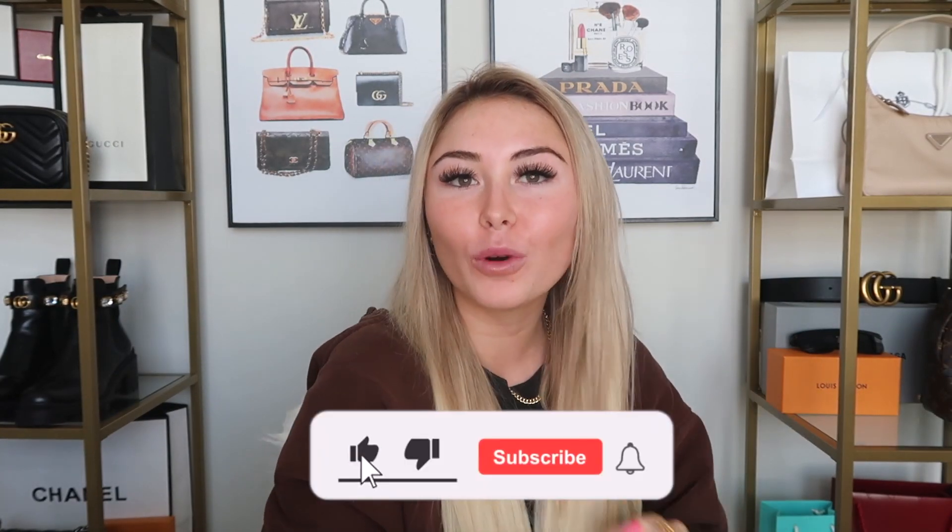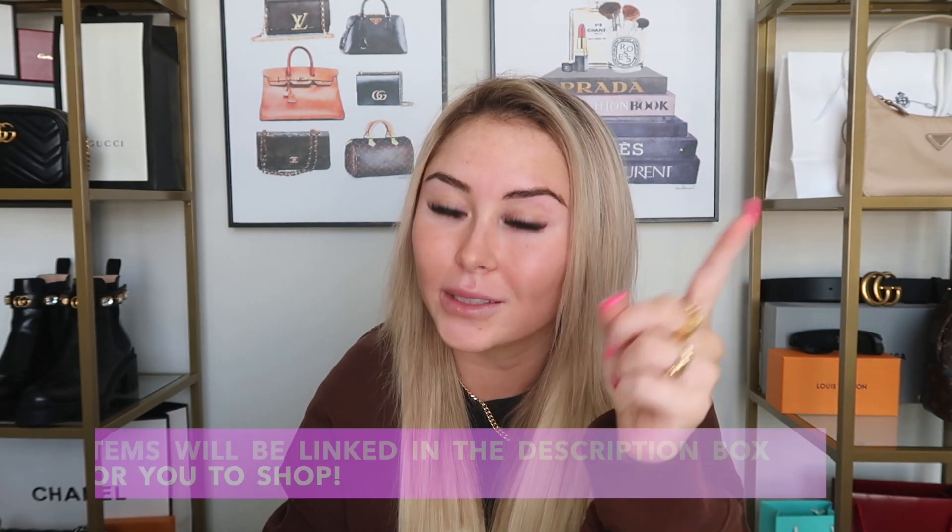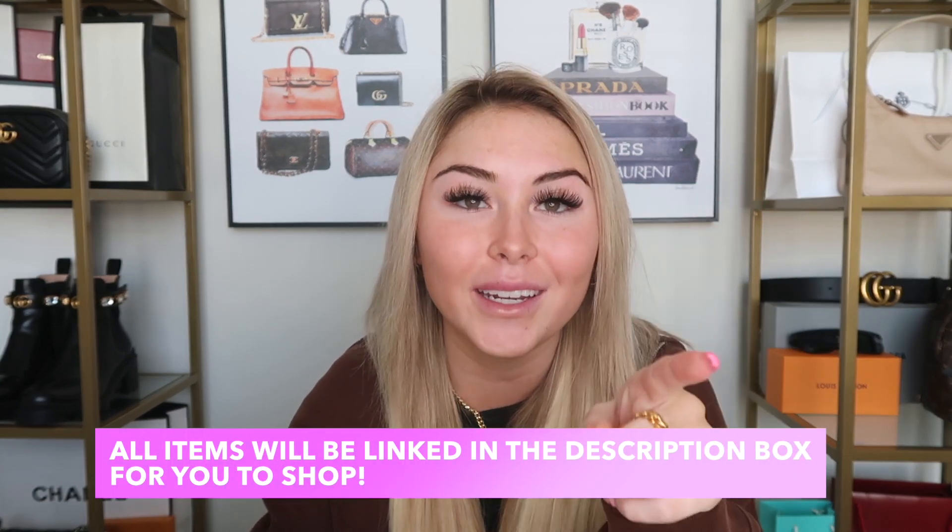Hi guys, welcome back to my channel! For today's video I'm going to be doing a huge collective haul. I have so many different brands — Skims, Dossier, Sephora, Ulta, Princess Polly, Shop Colorful Natalie, Topshop, Revolve, Brandy Melville — I just have them all. I've basically been collecting this stuff since my last collective haul, so it's definitely way overdue.